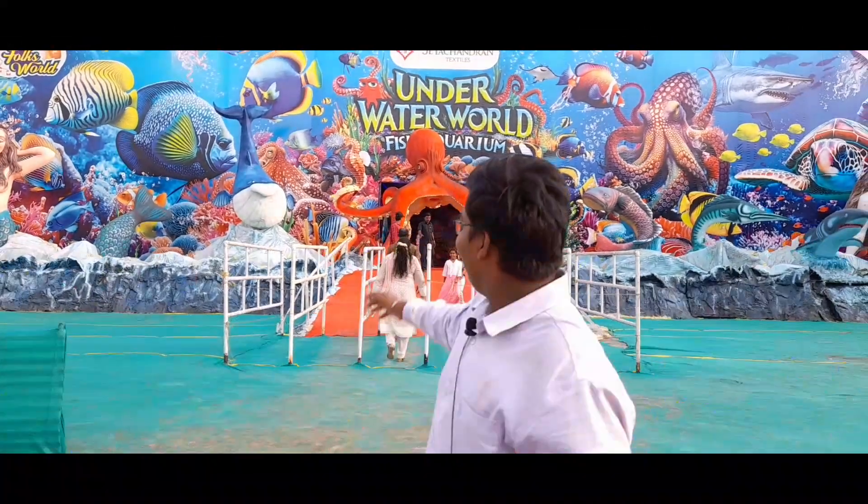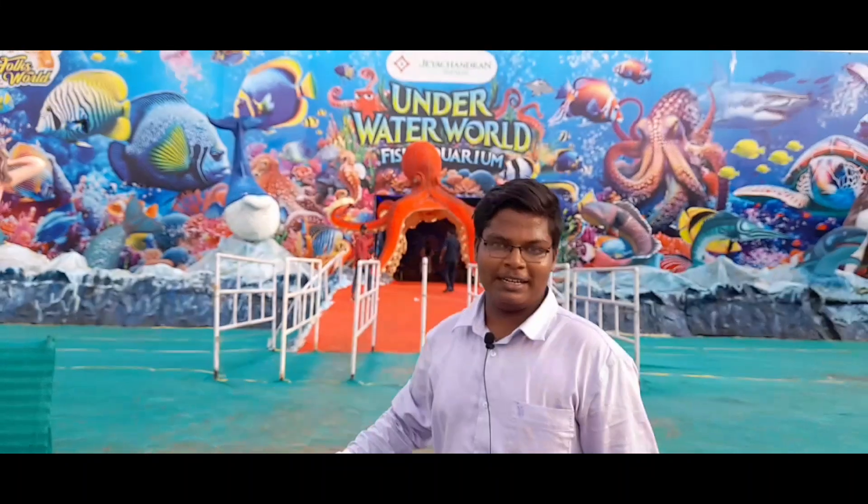Welcome to the Underwater World Fish Aquarium. Hi friends, how are we here? We are charging 100 rupees. If we are here, we will see the next video.